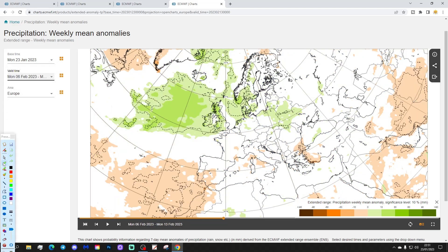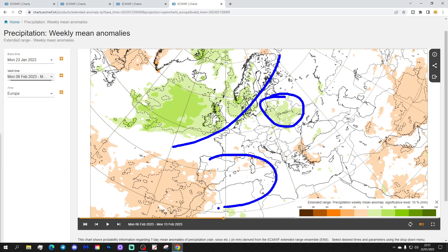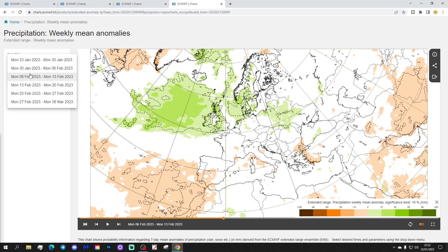Precipitation-wise, it looks quite wet through the north and west of Europe, with low pressure coming in off the Atlantic bringing plenty of wet weather into Scandinavia, Ireland, the UK, probably the Low Countries — Belgium, Holland, Netherlands — and probably Denmark and Germany included in that as well. Maybe over to the eastern side of Europe. Southern and south-west Europe looking a little bit drier, I think, as we get through to week three.